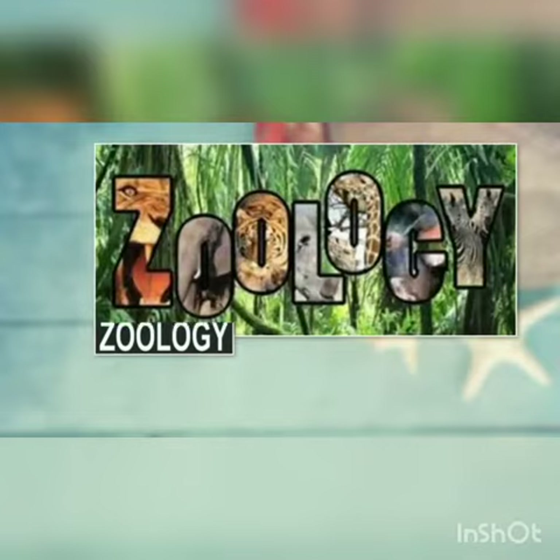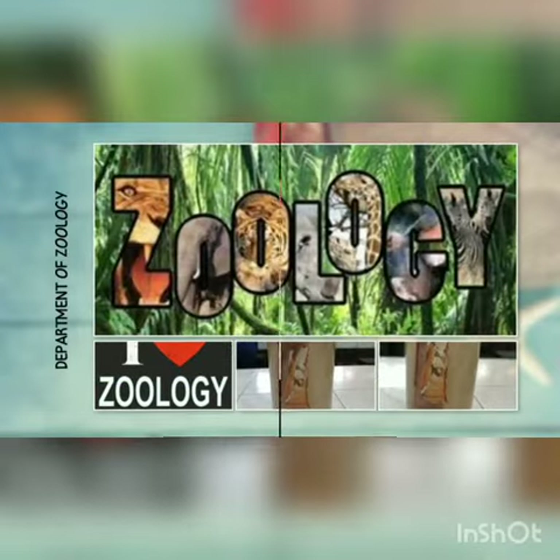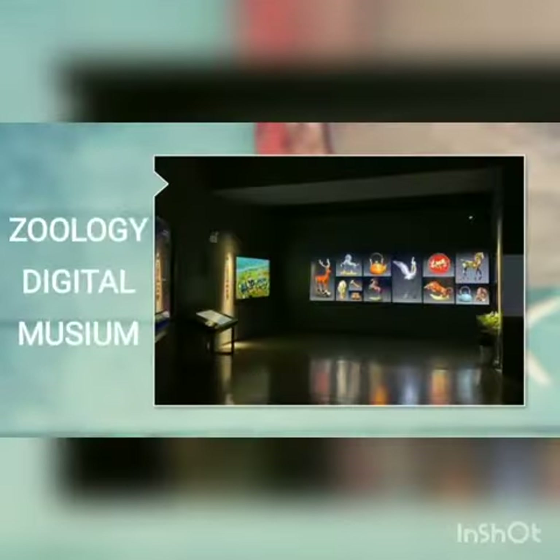As we all know, the department of geology is presenting a digital museum. In this video we will talk about the phylum Mollusca. Mollusca is the largest phylum in invertebrate animals.